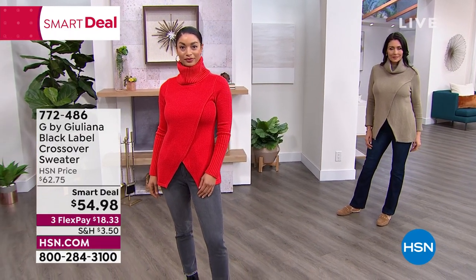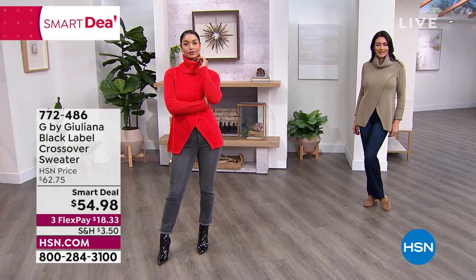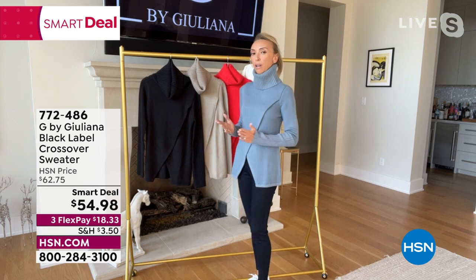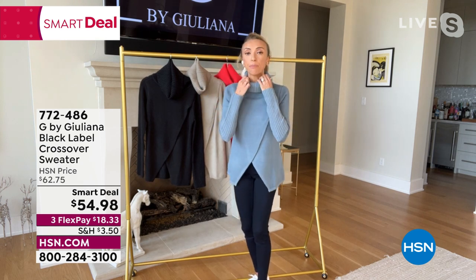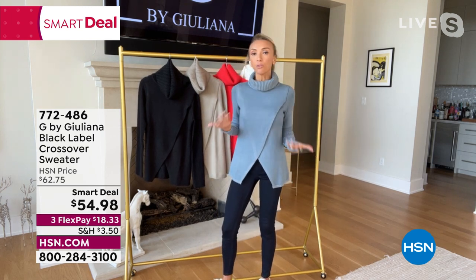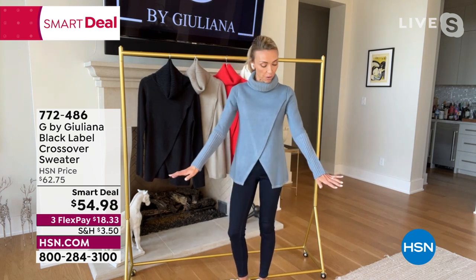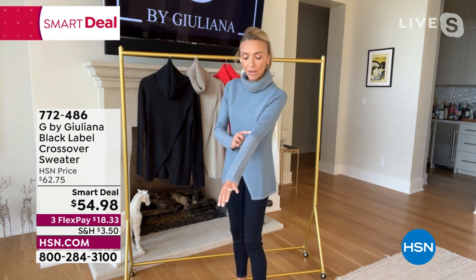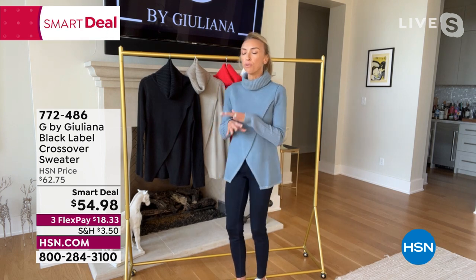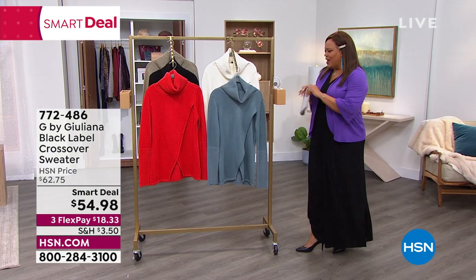That gorgeous cowl neck really frames the face beautifully — and it's not tight on the neck. You can have it up as is or fold it down, and it looks great either way. You can see the wide ribbing detail on the sleeve as well as the neck. This is just a beautiful, high-quality sweater. I love the thickness — if you've ever seen those really expensive $200 sweaters, this has that same quality. The collar can stand up for you or you can fold it over — it's beautiful.